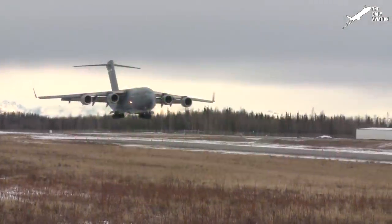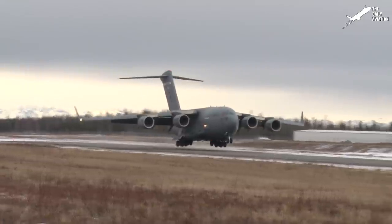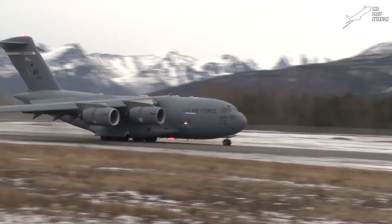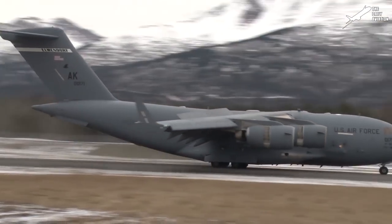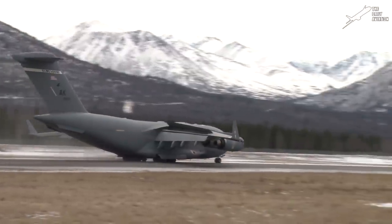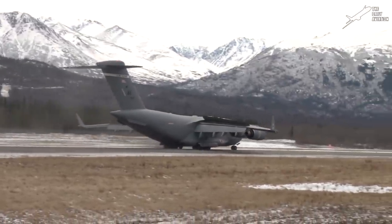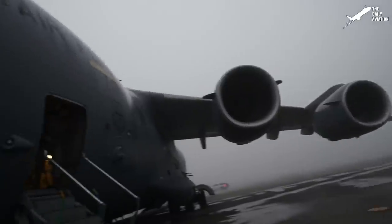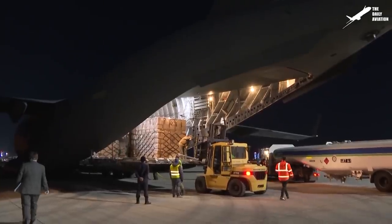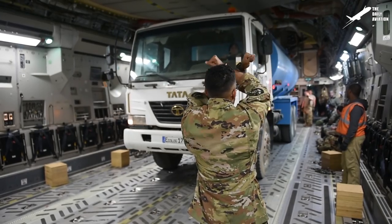One significant advantage of the C-17 Globemaster is the ability to operate into very short airfields and harsh terrain. Even when loaded with a payload of 165,000 pounds, the C-17 requires only 3,000 feet of runway for landing, making this aircraft incredibly versatile for a wide variety of missions, like transporting cargo, troops, and vehicles all around the globe.